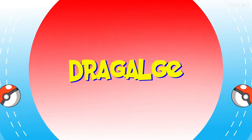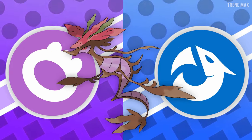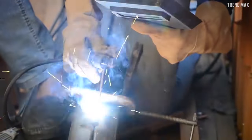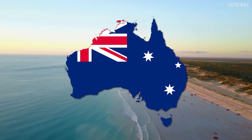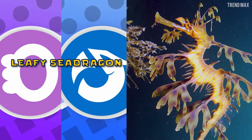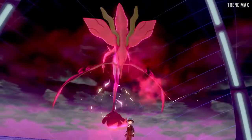Dragalge is a Pokémon from Gen 6 and is a Poison-Dragon type. Its poison is strong enough to corrode metal and make any ship sailing around its territory sink. In real life, you can find it in the Australian seas. This is the Leafy Sea Dragon, and it also has purple parts, just like the Pokémon.